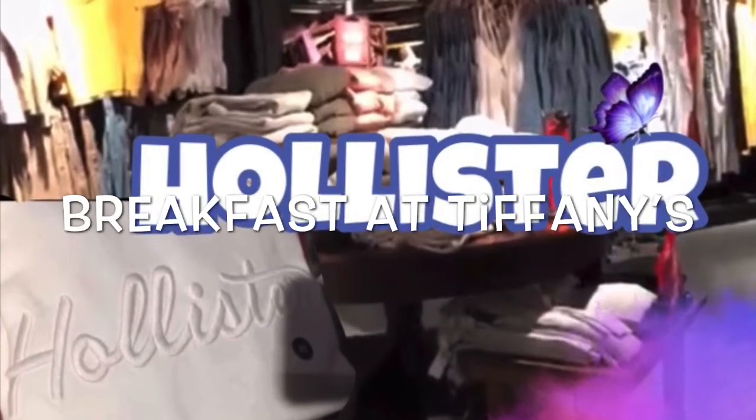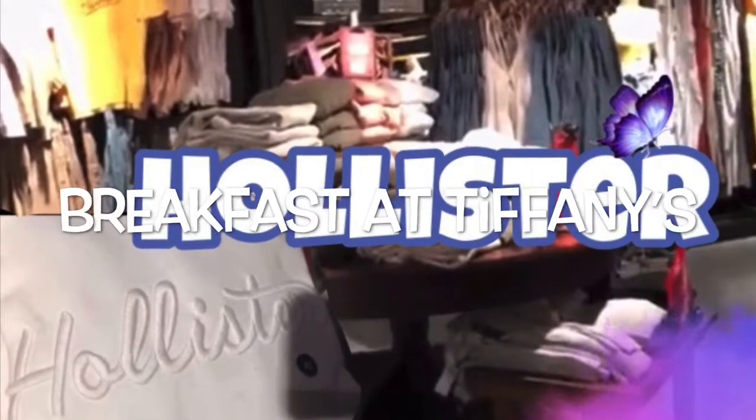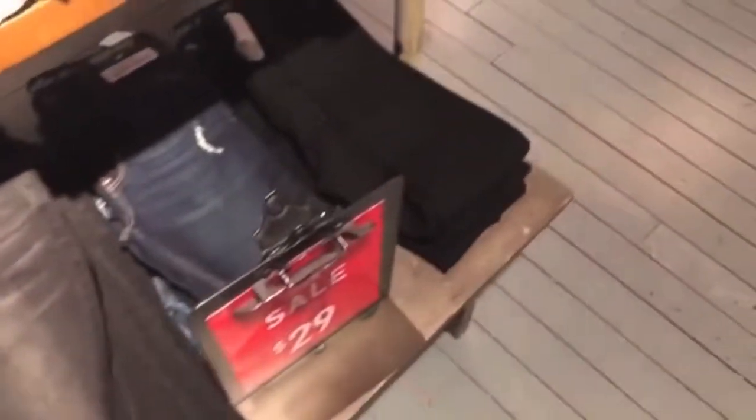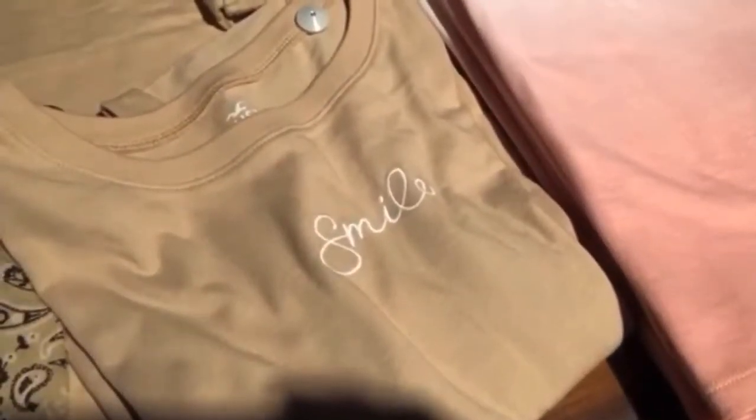Hey guys, welcome back to my channel Breakfast at Tiffany's where we love to shop 24-7. So today I'm at Hollister. I thought I would show you what I saw that was new. It looks like some spring stuff is trickling in. They have these tie-dye t-shirts, and this shirt says smile.